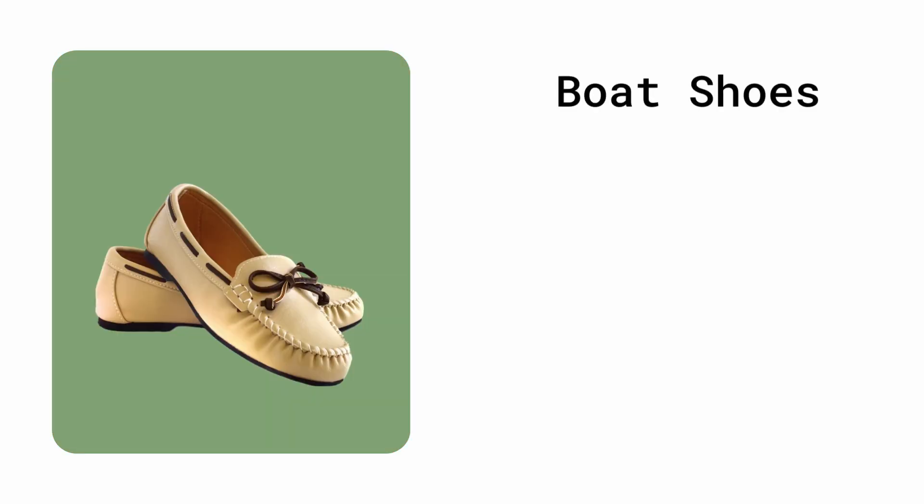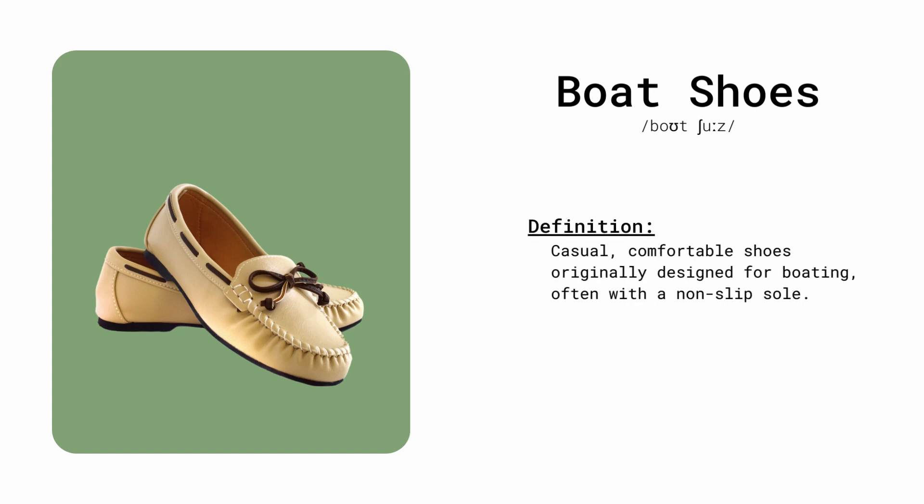Boat shoes. Casual, comfortable shoes originally designed for boating, often with a non-slip sole. He wore boat shoes for a day on the yacht.